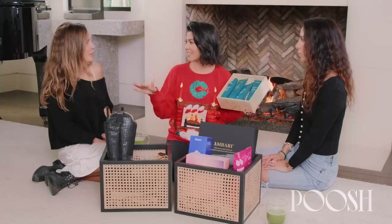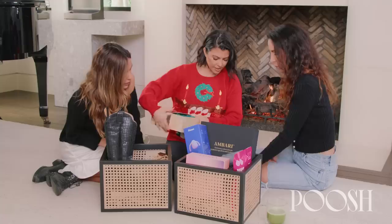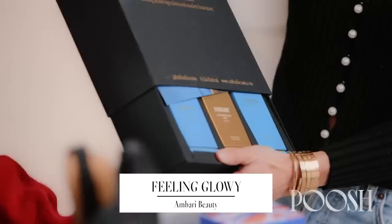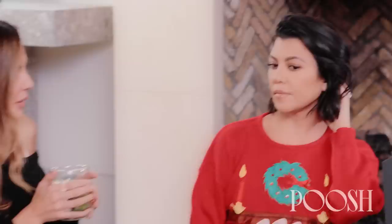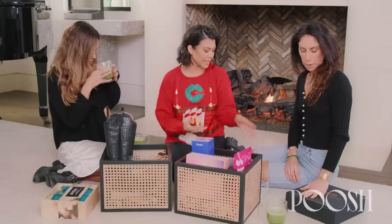Let's do Feeling Glowy. So this is the Ambari Beauty — easy products: a mask, a serum, and a cream. Ambari was a big part of our Poosh spa day — Poolside with Poosh. And my facialist who was there loved the products. Who doesn't love some glowy skin care? Glowy skin and easy products to use.